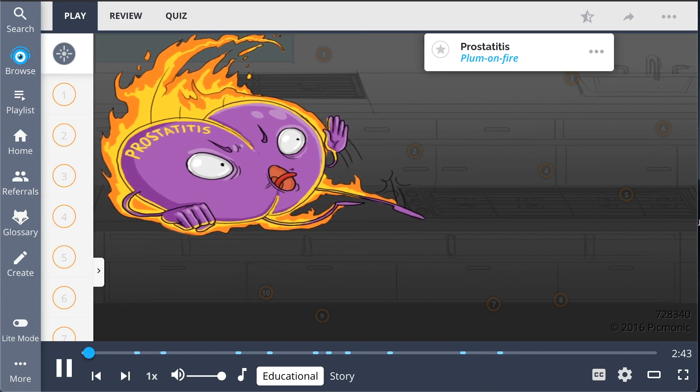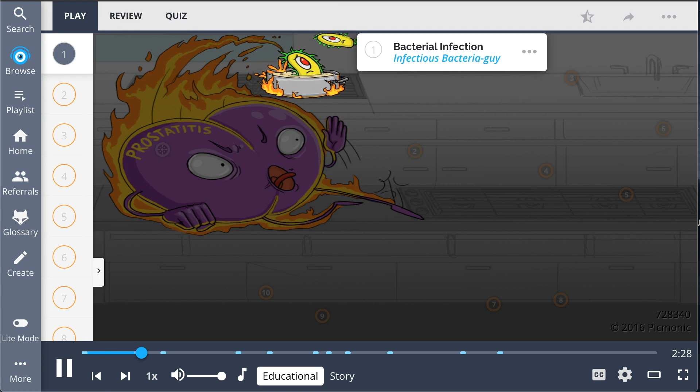Recall prostatitis by the plum on fire on a cooking show who fights back after things go horribly wrong. Prostatitis is a broad term describing a group of inflammatory and non-inflammatory conditions affecting the prostate gland. Both acute and chronic bacterial prostatitis result from a bacterial infection.